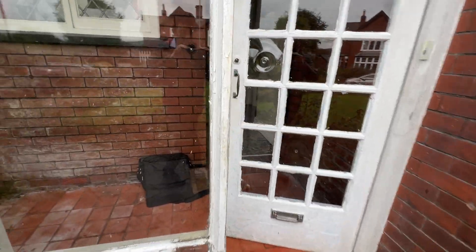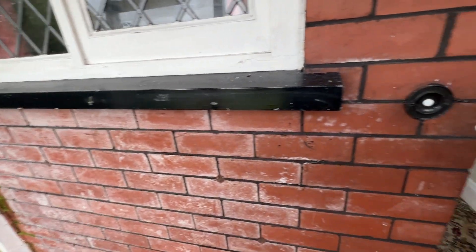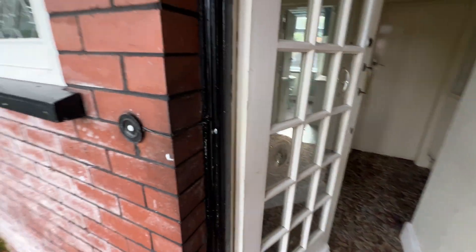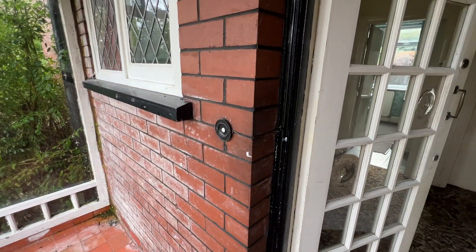Let's take a step inside. It does need updating throughout, it's fair to say. It offers great potential, maybe even to extend, subject to planning permission.